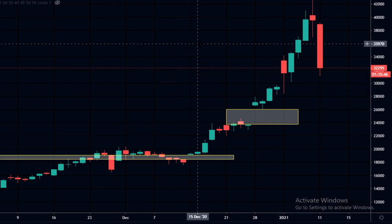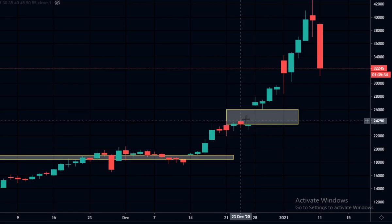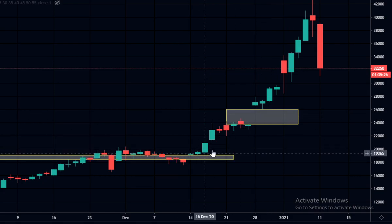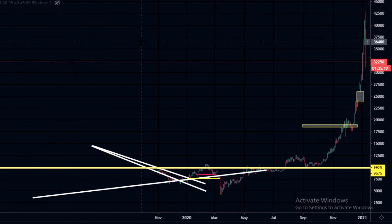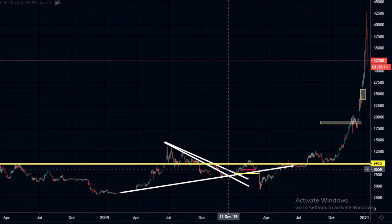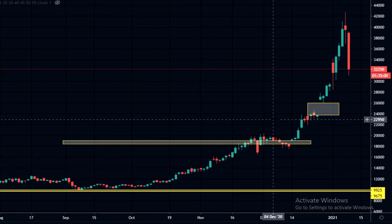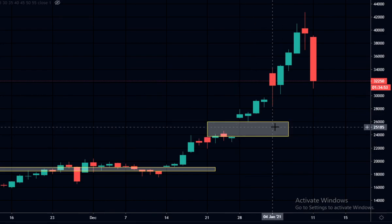This is the CME Bitcoin futures chart. We have a massive gap around the 24,000 to 26,000 level. These gaps don't have to be filled, but they quite often do get filled. There's also a gap down at 18,800. CME futures was actually launched at the peak in 2017, so they've only been around during the bear market and now as we're starting the bull market — we don't have price history with Bitcoin futures in a bull market. I do expect we might see more gaps, but if we break lower, this box area might be where we come in before going higher.